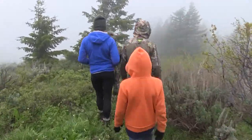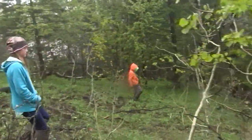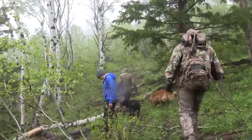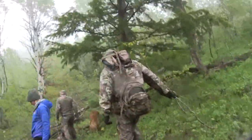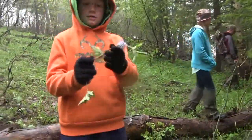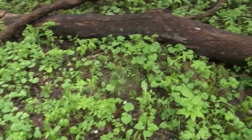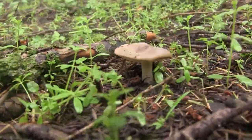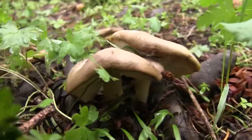Once we got to the area he wanted to try first, he lined us up in the direction we would all take as we made a line and worked down. We all spread out and started working down the slope, staying in the stand of Douglas fir as we hiked. We were told that the morels were often near old downed logs, so we made sure to keep a close eye around them. We were spotting lots of other kinds of mushrooms, but so far, no morels.